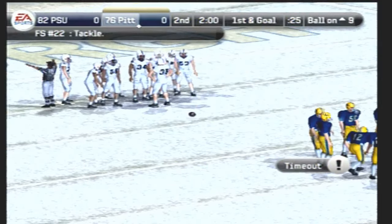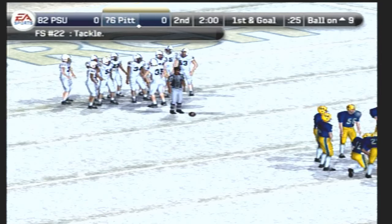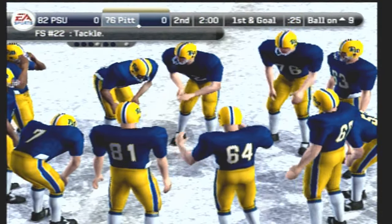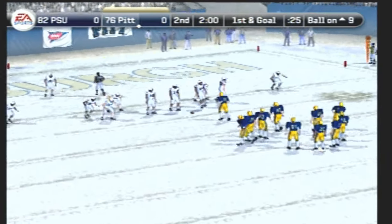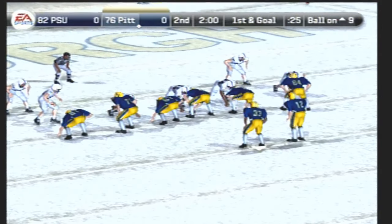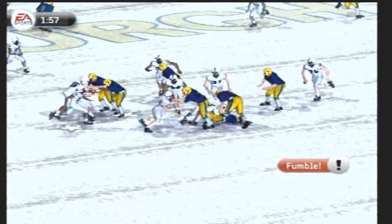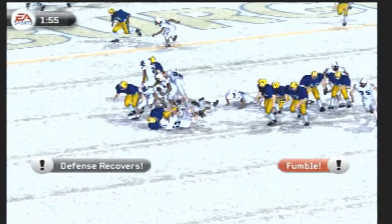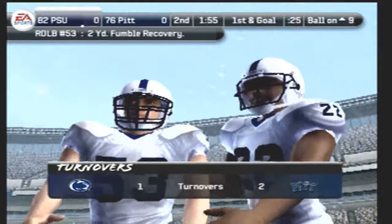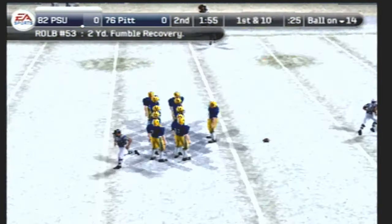Pittsburgh just took their first timeout. There are two minutes remaining in the half. Pittsburgh lines up in a shotgun set — number 19 with a fumble! Number 53 recovers the loose ball. The wideout wasn't carrying the ball like he should, and the defender made a nice play to jar it loose.